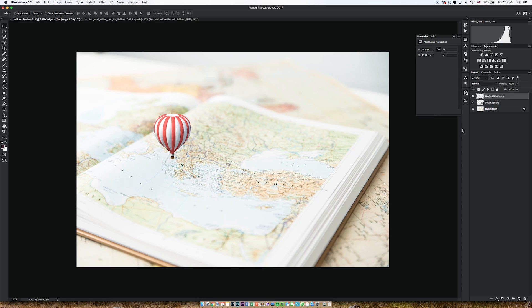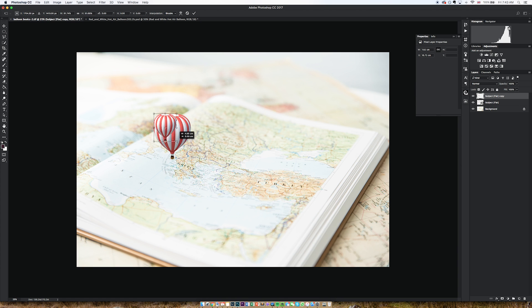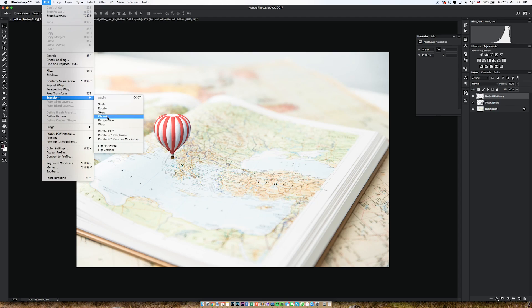Tip number two: learn the transform tool inside out. When you've got a layer selected, Control+T is the shortcut to transform, and when you press Shift you keep everything in proportion. But I'm not just talking about scale — I'm talking about skew, distort, perspective and warp. Really powerful tools when you're compositing. It means if you don't get it quite right when you're shooting in the field, you can sometimes make adjustments in Photoshop to change perspective and save an image, make it much more believable.